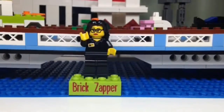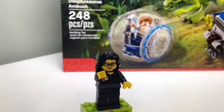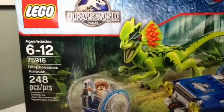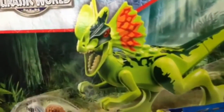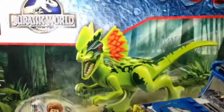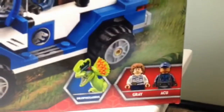Come and let's see what we have in store. First up we have this Dilophosaurus Ambush Set, set number 75916. It has 248 pieces and I believe it's joining our collection because of this very cool Dilophosaurus dinosaur. I love the colors because lime green is a very lively color. It also comes with this cool vehicle and this small gizmo thingy. It comes with two minifigures, grey and ACU.